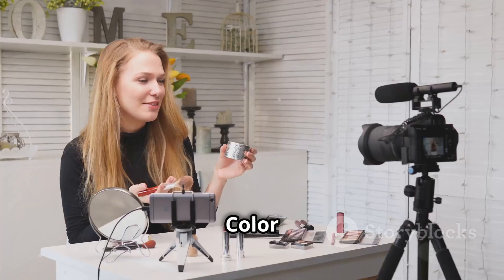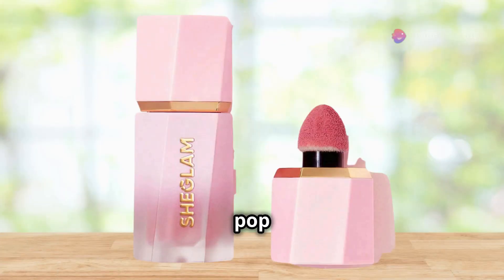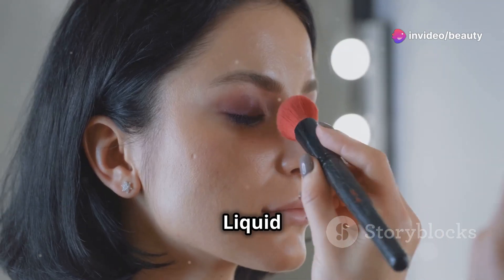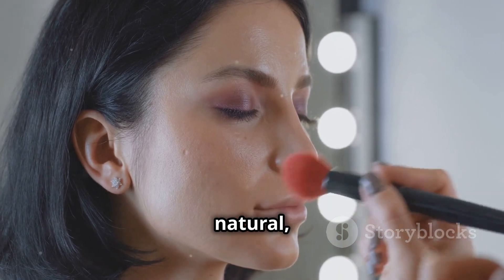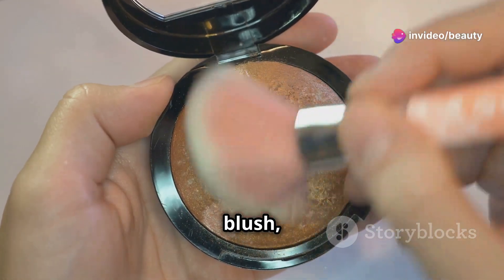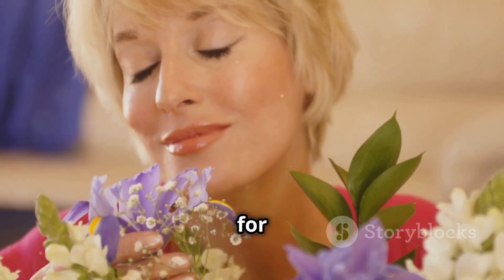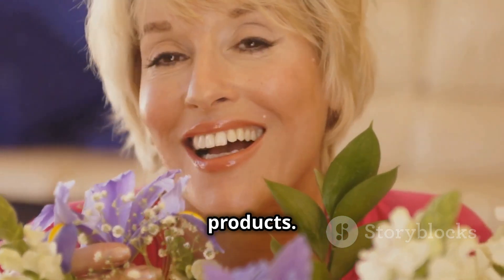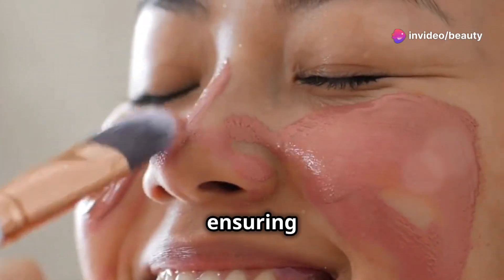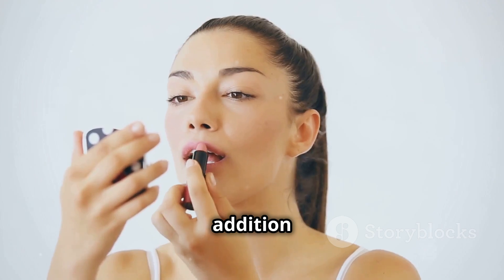In our next review, we're diving into the Color Bloom Liquid Blush Matte Finish in Love Cake from SheGlam. This blush promises to give you that perfect pop of color with a smooth matte finish. It's formulated with a blend of skin-loving ingredients that provide a natural, healthy glow without compromising on longevity. The item form comes as a liquid blush, making it easy to blend and build up for your desired intensity. The scent is light and fresh. One of the special features is its unique applicator, designed for precise and effortless application, ensuring a flawless finish every time. This blush is suitable for all skin types.